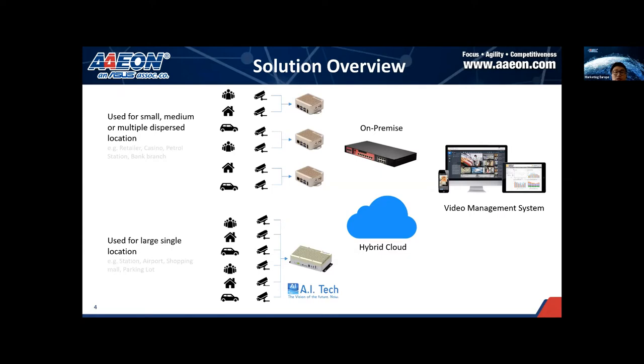So let's look at how this solution works. The AI Tech analytic plugins are installed within the Aeon NVIDIA Boxer as an edge computing device to do real-time video analytics. This edge device can be connected to either a local server or cloud for recording and integration with video management software (VMS). The VMS helps visualize the information extracted from cameras and sends real-time alerts and recorded clips for playback when defined events happen. I separate the use cases into two scenarios: the first is for small, medium, or multiple dispersed locations such as retail stores, casinos, and petrol stations.